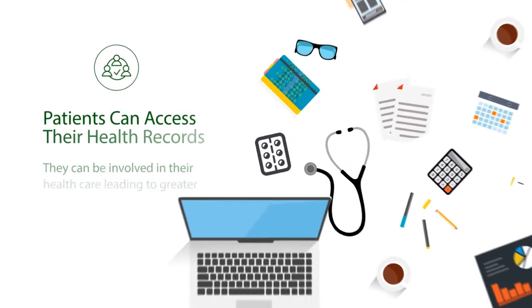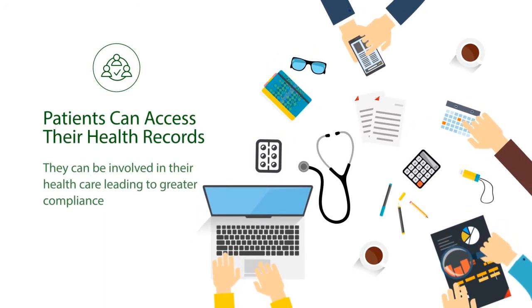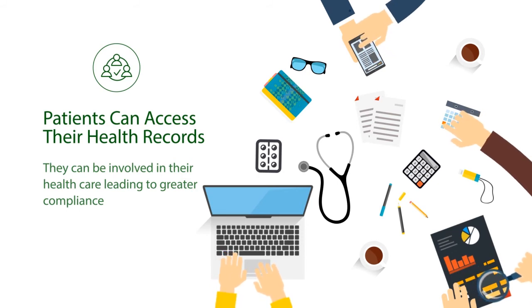All this provides patients with immediate access to their own health records so that they can be involved with their own medical care, leading to greater compliance of treatment plans.